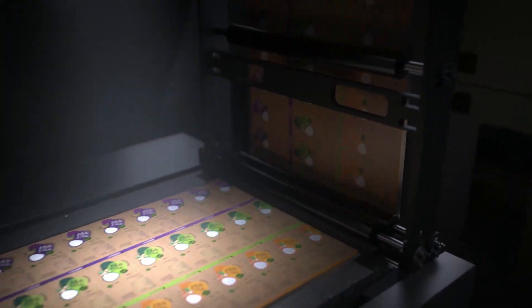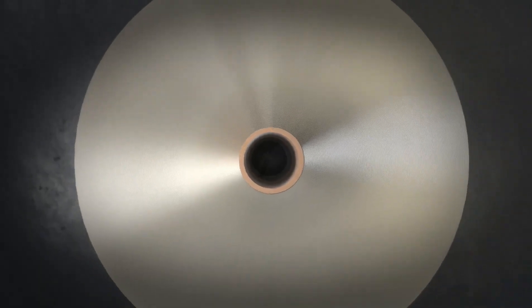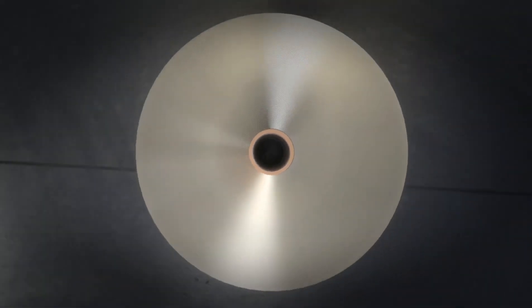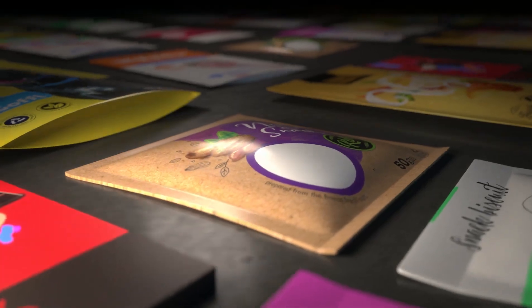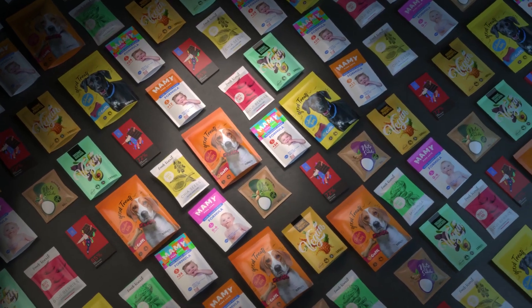Brands of all sizes are driving a growing market for on-demand, eco-friendly, flexible packaging with no minimum order. Will you access this untapped market? It's time to shift gears, drive change and gain a competitive edge.